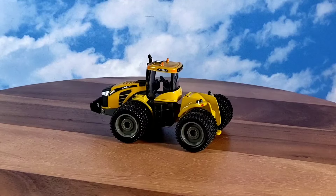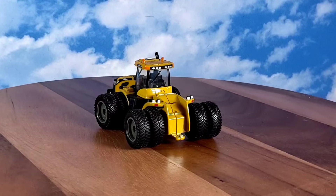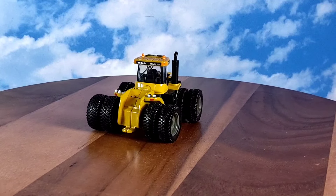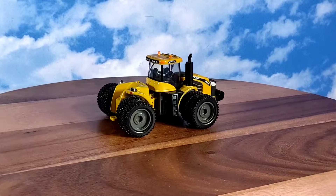Manufacturer: Challenger, built in Jackson, Minnesota. It's a Challenger, part of AGCO. PTO claimed 425 horsepower, engine 600 horsepower.